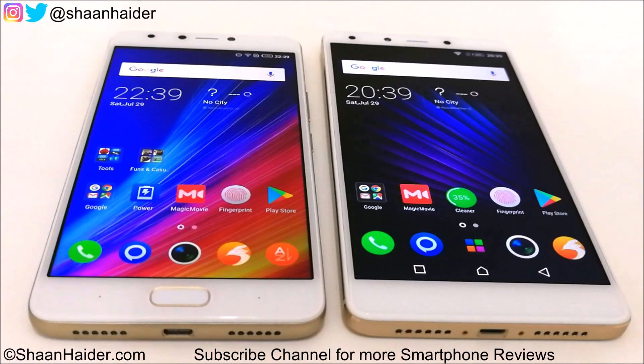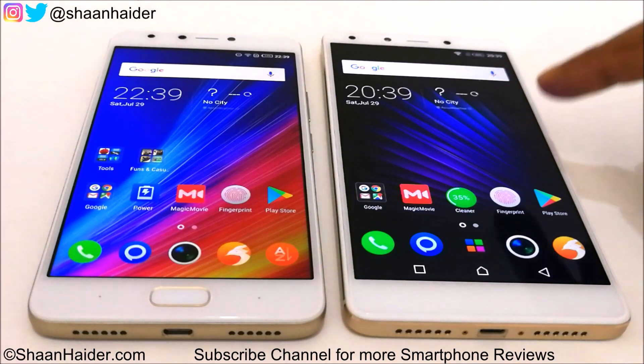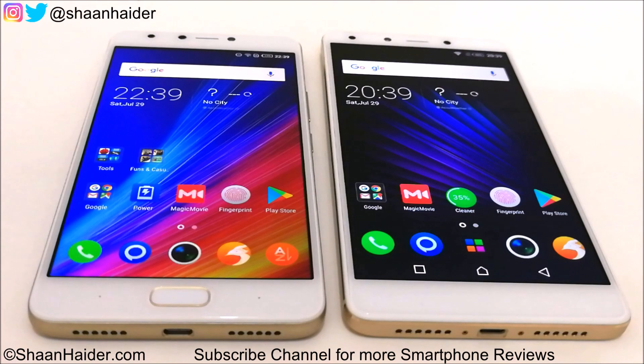Note 4 comes with a Mediatek MT6753 octa-core processor, Mali T720 GPU, 2GB of RAM, and a full HD 5.7 inch screen along with Android 7 OS. The Zero 4 Plus comes with a Helio X20 deca-core processor, 4GB of RAM, a 6 inch full HD screen, Android 6.0 Marshmallow OS, and a Mali T880 GPU.